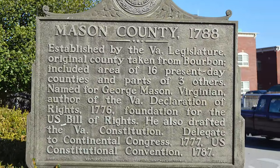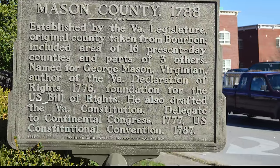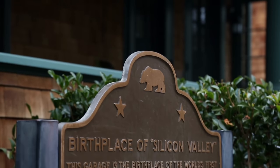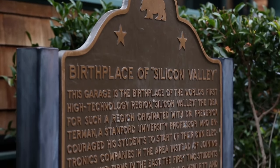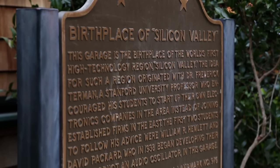By the 1960s, most states had established some kind of marker program while competing for the enormous number of tourists unleashed after World War II. In 1954, 49 million Americans set out on heritage tours.